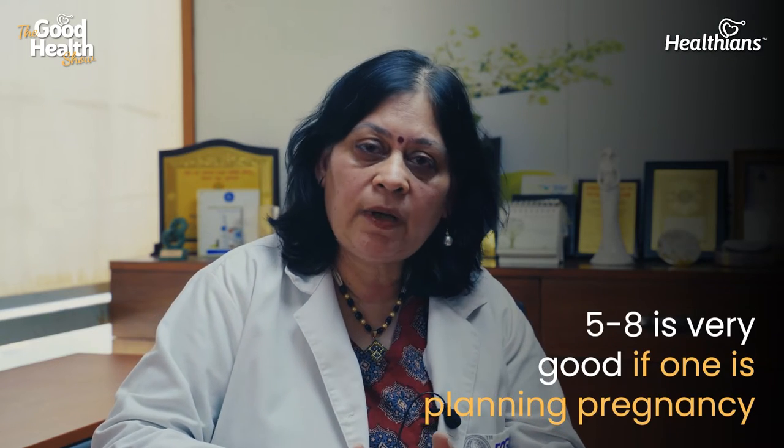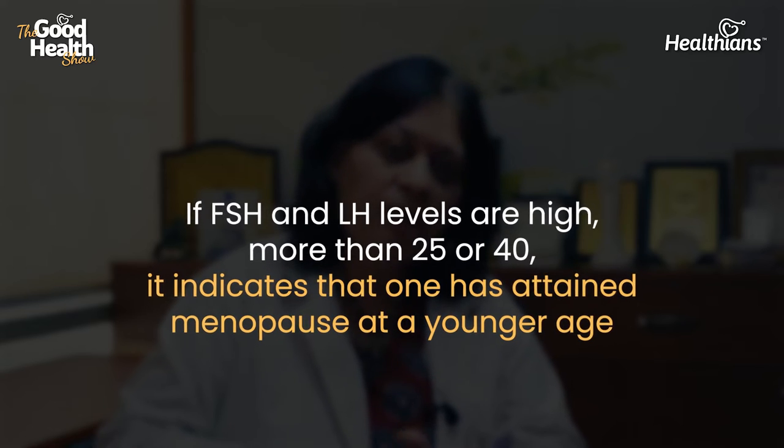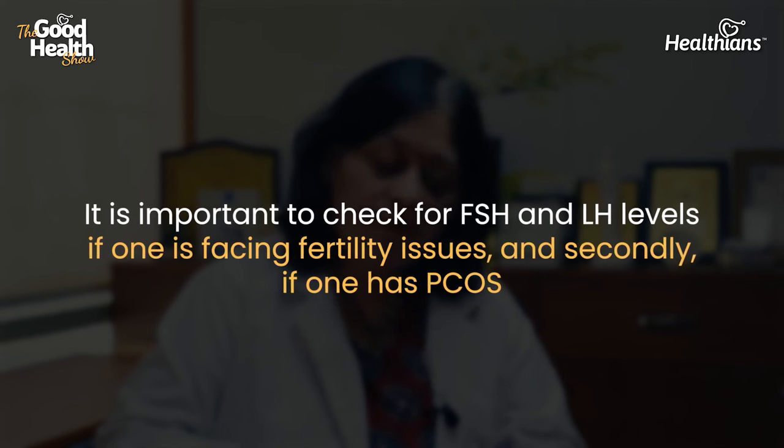For a woman who is menstruating regularly, her FSH level should be less than 10 — ideally between 5 to 7 or 5 to 8 — which is very good if she is planning a pregnancy. If LH and FSH levels are high, above 25 or even above 40, that may indicate that menopause has been reached at a younger age. It is very important to check LH and FSH levels if you are facing fertility issues.